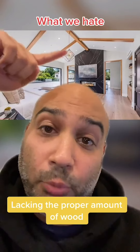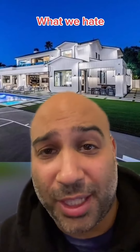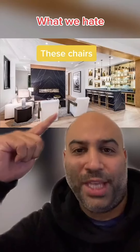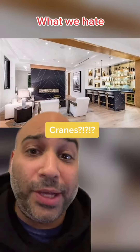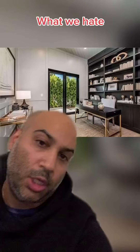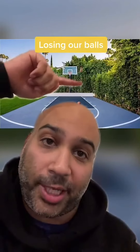We hate the not enough wood beams in the master. Back to the gutters again — what were they thinking? The truth is, they weren't. We hate these chairs; you need a crane just to get out of them. Where do cranes even come from? No one knows. We also hate the amount of space between the desk, the chair, and the wall. And finally, we hate these bushes — we're gonna lose a million basketballs back here.